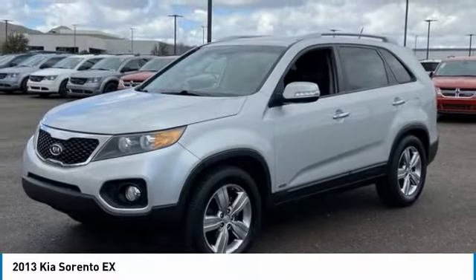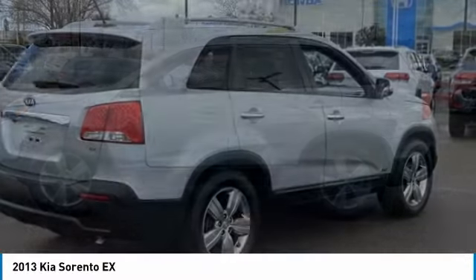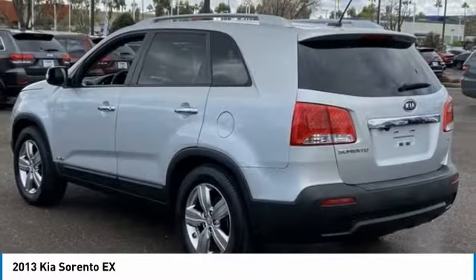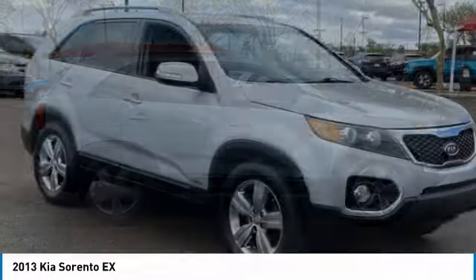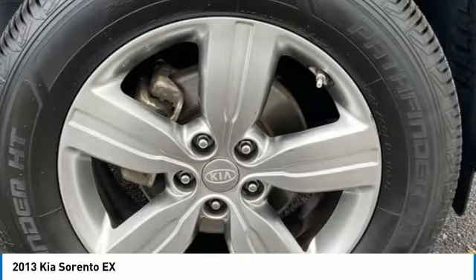Come test drive the 2013 Sorento. The Kia Sorento is a comfortable riding, powerful, compact SUV loaded with impressive standard features. Take one look at its stylish, sleek design and you'll want to cross over to a Sorento. This vehicle has less than 125,000 miles.